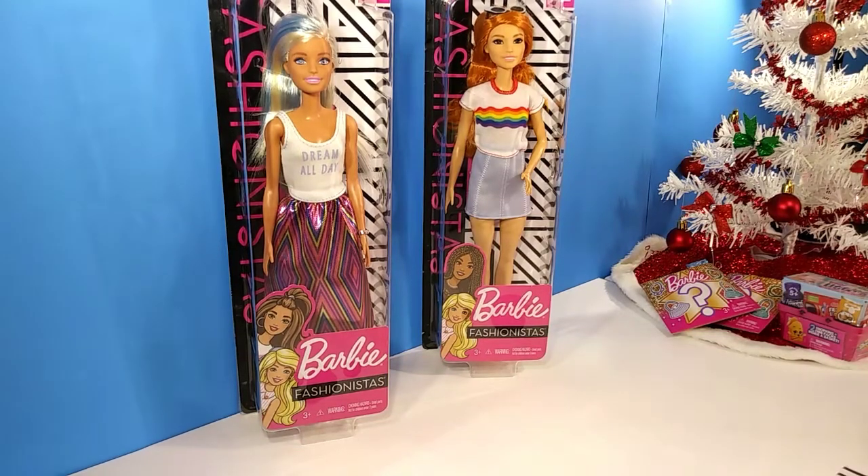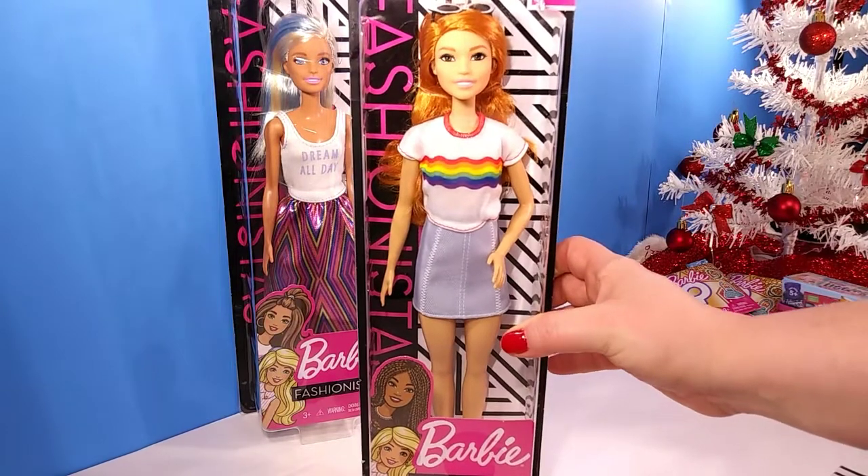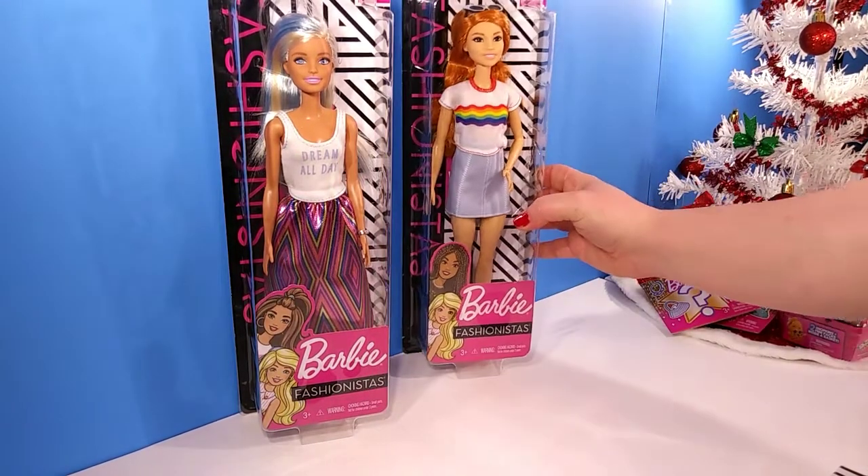Hey guys and welcome back to the channel. I know it's been a while and I do apologize, but happy holidays to everyone. Today I'm going to be opening up a bunch of different things for my adult doll collection, like the Black Friday dolls that I promised I would open on camera. So we have the redhead that you guys requested, so we're going to open her first.